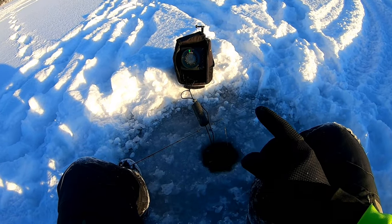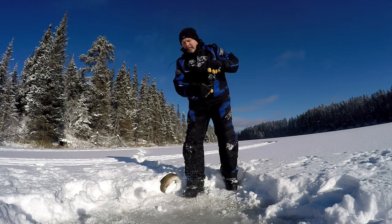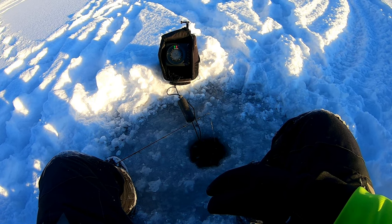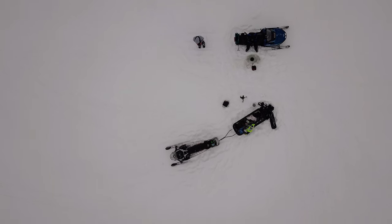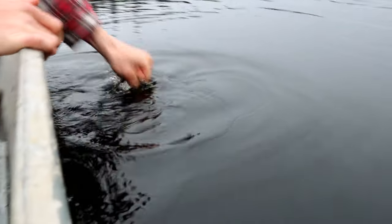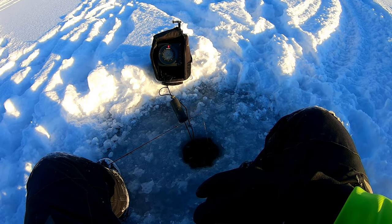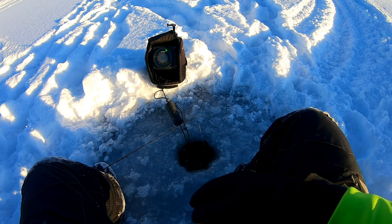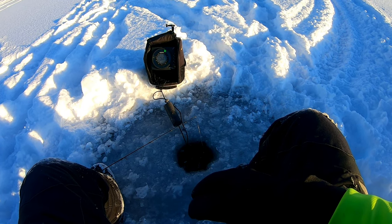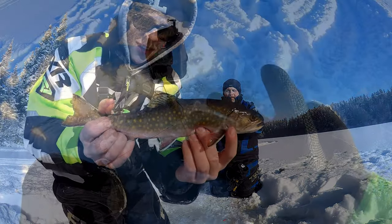Hey guys, welcome back to another video. Today dad and I are going to be doing some brook trout ice fishing. We just got set up on a lake where we've had nice fish before — done it a couple times in the summer, but now we're out on the ice. Hopefully we have a good day, catch some brook trout, stay warm, and hopefully you guys enjoy the video.